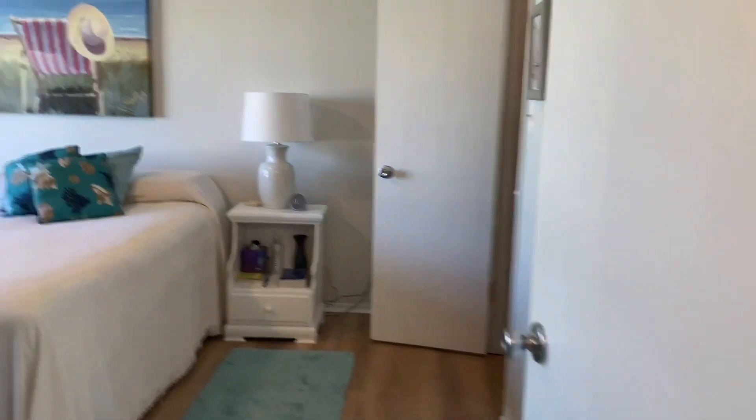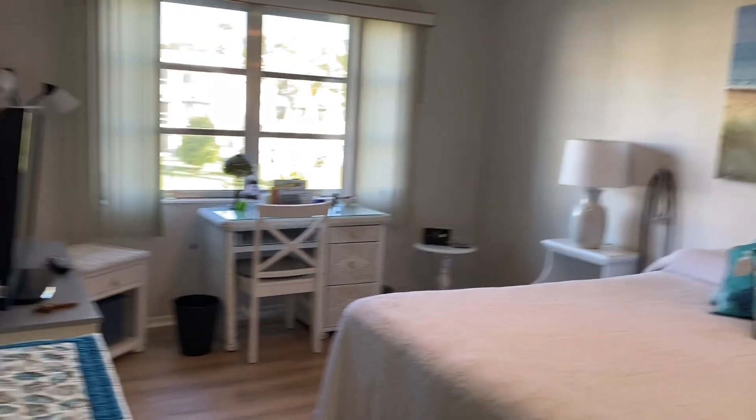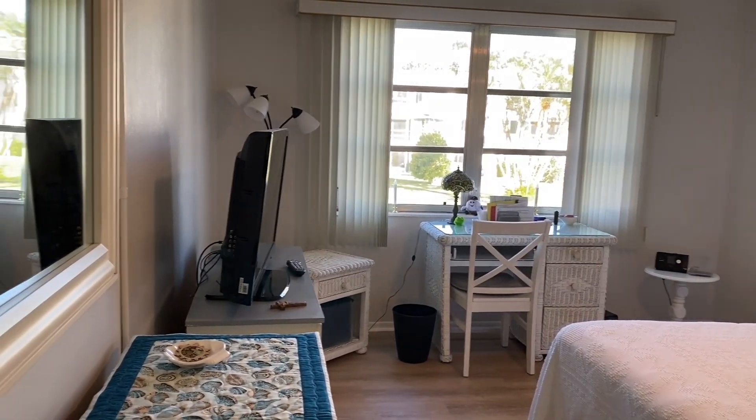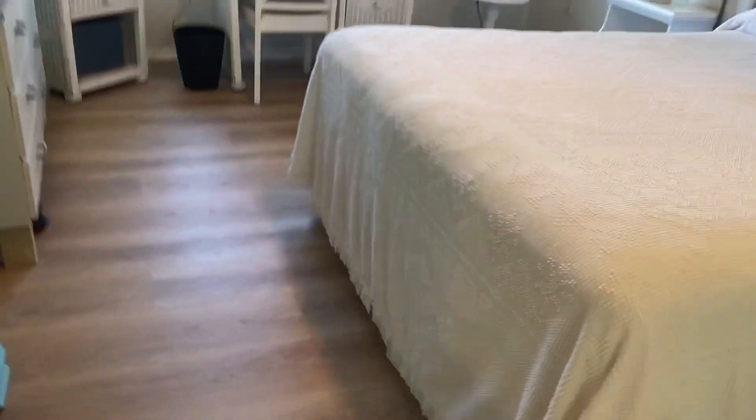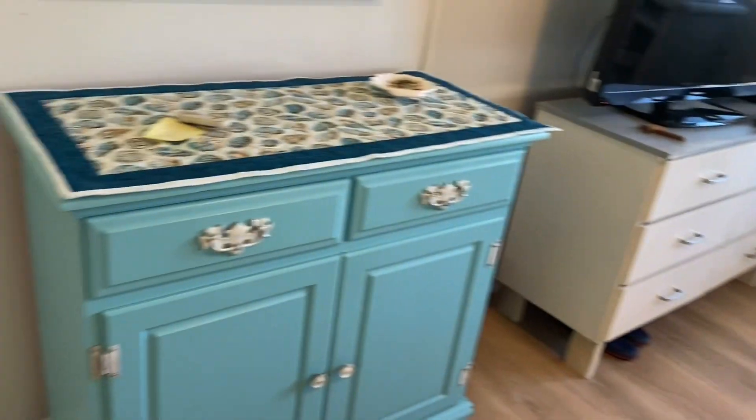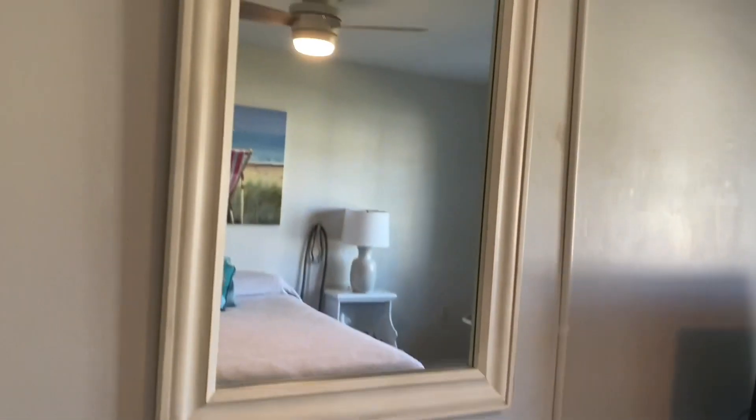Back down the hall, here's the master — very bright and airy. Full-size bed, two nightstands, a small chest, big mirror.